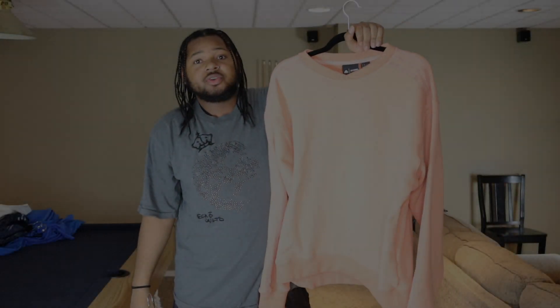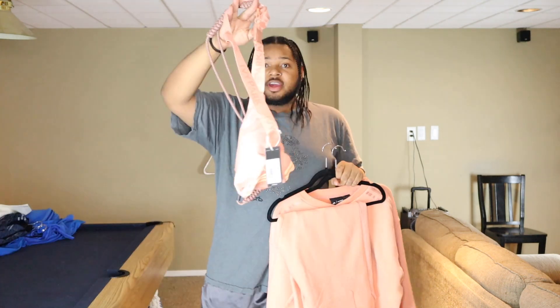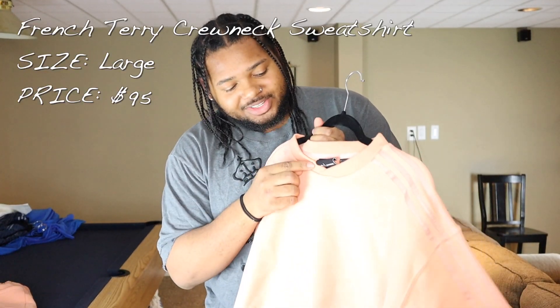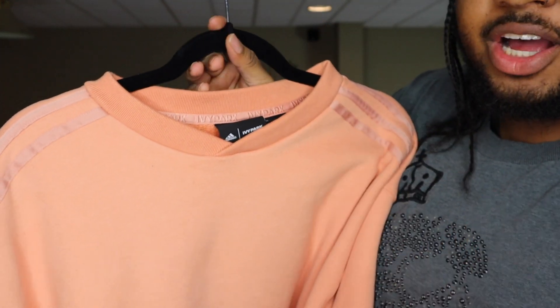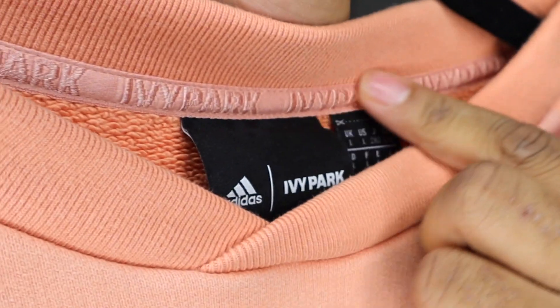I have this Ivy Park unisex crew neck, and then I have the Terry sweats that match with it as well. I also have the fanny pack. I'm going to talk about each item separately and then put it on to show y'all what it looks like. With Ivy Park by now, y'all know that this overlapping crossing collar is a very common thing — I love it because it's so unique and cool. You have the three stripes going down both sides, Ivy Park on this sleeve, Adidas on this sleeve.